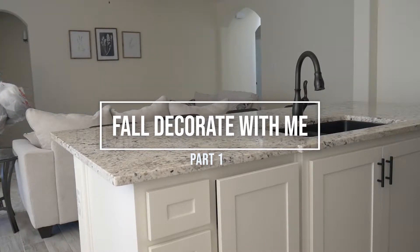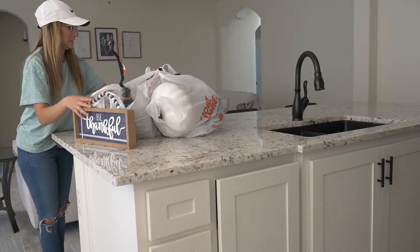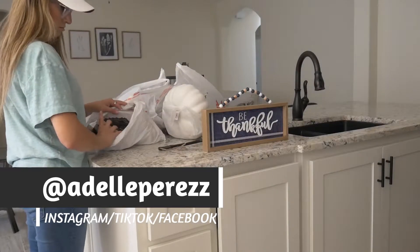Hey everyone, welcome back to my channel. If you're new, my name is Adelle Perez. Today we are doing a fall decorate with me and this is part one. I recently went and decorated my whole house, and then just a couple days ago I changed a couple of things, but this is what I did at first.